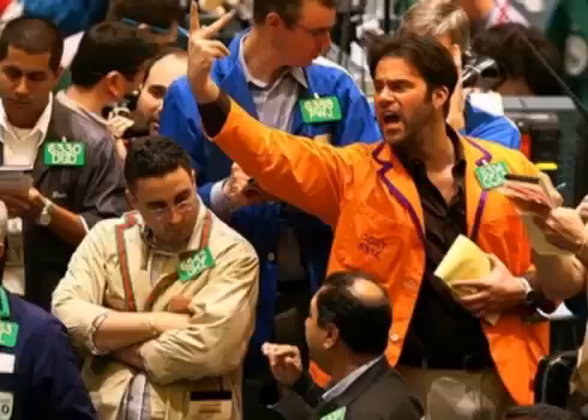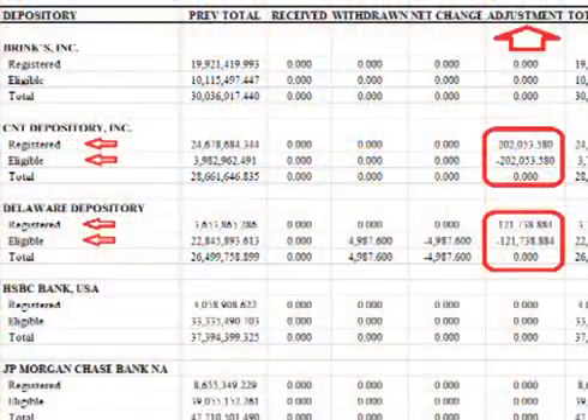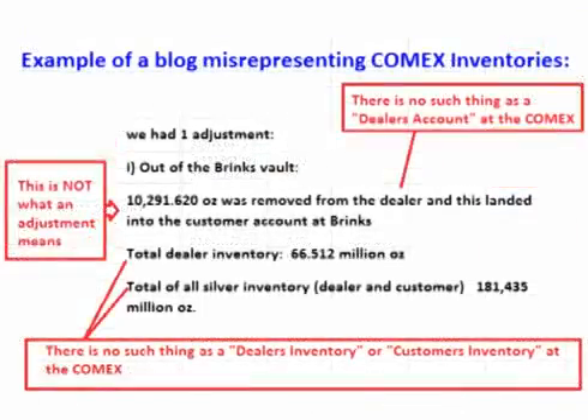When metal is placed on the exchange for settlement, a warrant is created. A warrant is basically a receipt for the metal — one could also think of a warrant as the title or claim check for the metal. In most cases, the warrant is stored with the owner's broker. When the metal is placed on the exchange for settlement and the warrant is issued, the metal goes from eligible to registered. This means total eligible metal stocks will show a decline, and total registered metal stocks will show an increase. The total inventory spreadsheet will show an adjustment from eligible to registered.